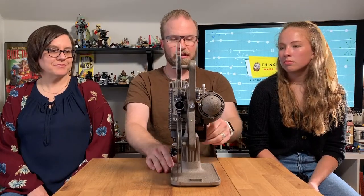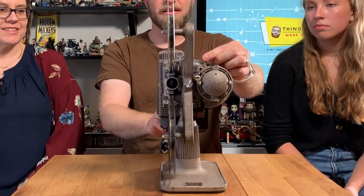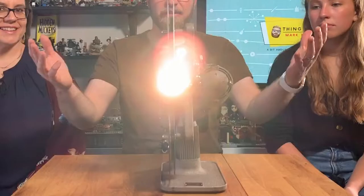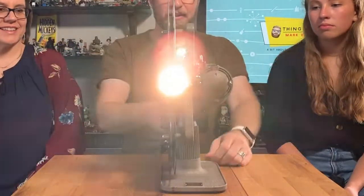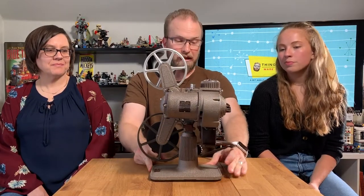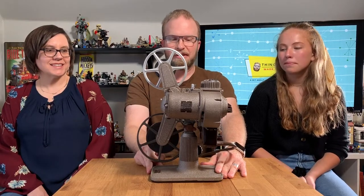I'm gonna show you real quick — here we go. It's quite loud. But there you go. It works! The film that came with it didn't have anything on it, but that's cool. I'm gonna find some Disney films — I looked on eBay and I'm gonna get some stuff there.